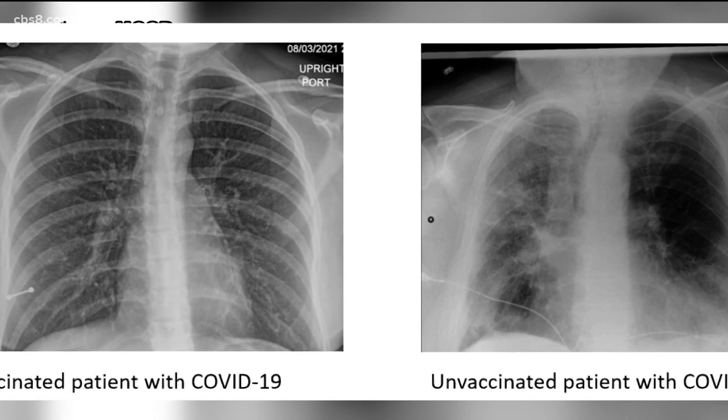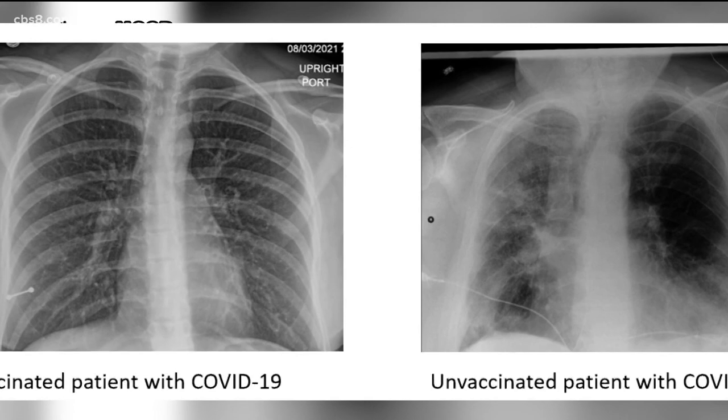In the case of these two x-rays, the vaccinated woman with COVID went straight home. The unvaccinated man is still in the hospital.